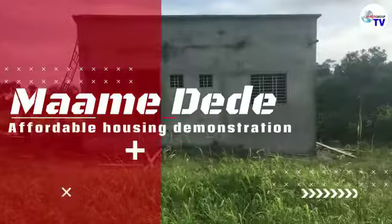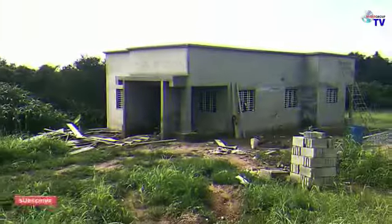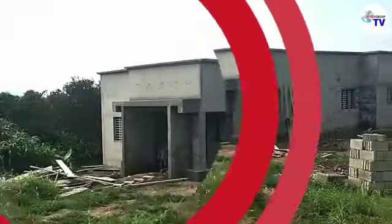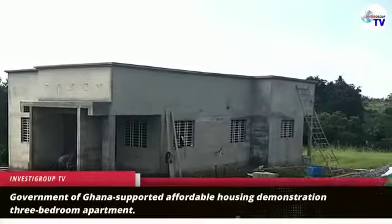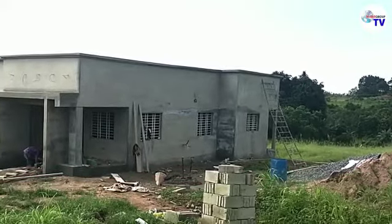Today, from the beautiful plains of Mamedede, we bring you your weekly update on the ongoing government of Ghana-supported affordable housing demonstration three-bedroom apartment. Stay tuned.